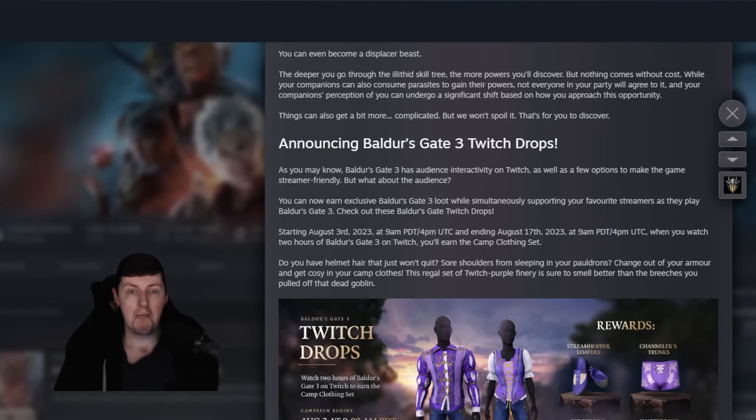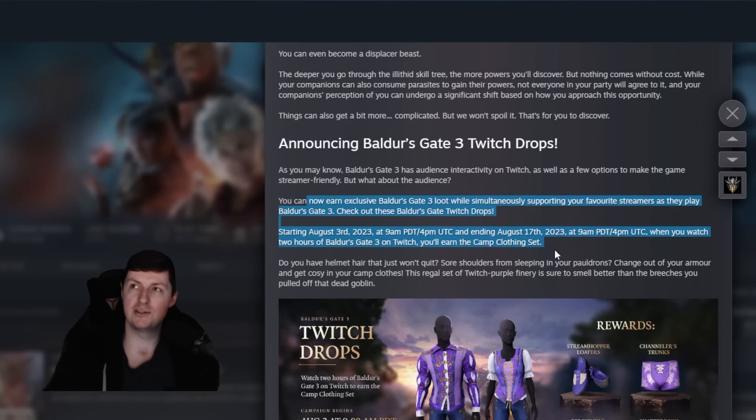First up, there are Twitch drops. If that interests you, it looks like these are all camp clothes — so not something you'll wear around the game world, but something you can wear in camp. Those start on the 3rd and end on the 17th, so plenty of time to get these just by watching any stream on Twitch. I am going to be streaming on YouTube and Twitch, but probably not on release because I live in Australia and we're getting it at like 11 PM to 1 AM. And since there's no preload, I don't know exactly when it's going to be playable for me. But if you want some clothing, jump into a Twitch stream and put it on in the background.